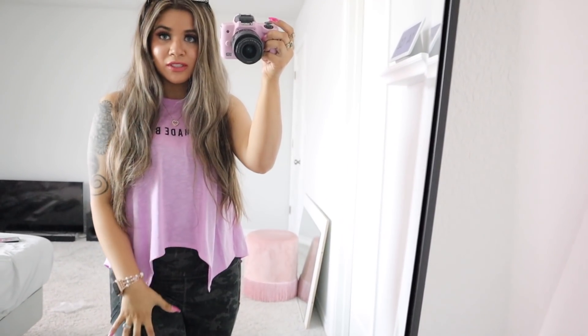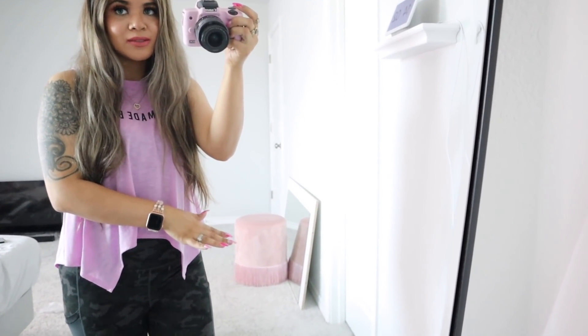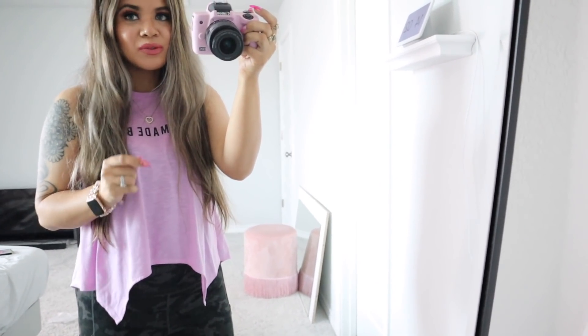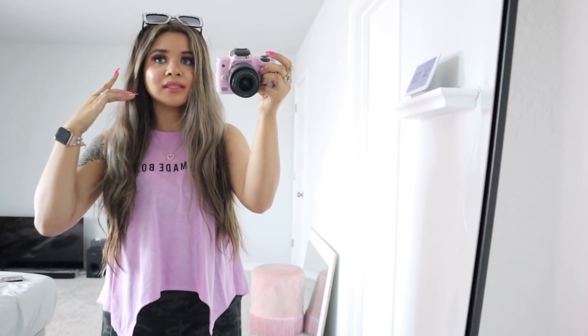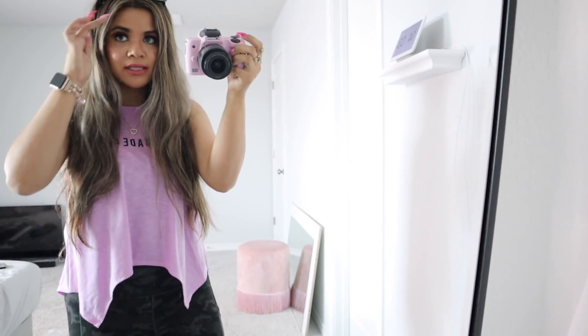Sorry about the hot mess in the background — we literally just moved into our new home. We were waiting for a dresser, my comforter, and my vanity piece, which is now delayed until next month. So I have to wait another two weeks, and I'm very disappointed about that because I need to organize my makeup so bad.